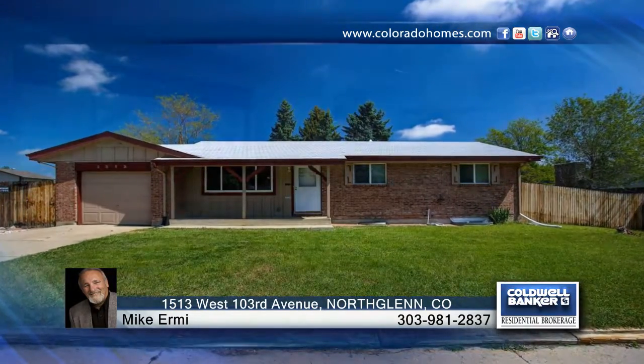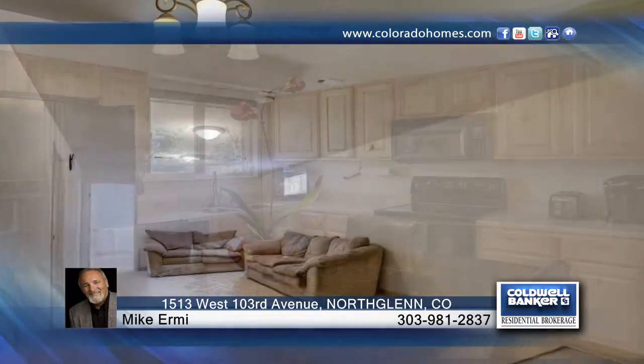You don't want to miss this beautiful brick ranch home in North Glen. This home has over 2,000 square feet of finished living space, five bedrooms and three baths. Outside there's plenty of room on the almost quarter acre corner fenced lot, and there's no HOA.